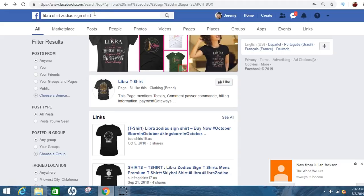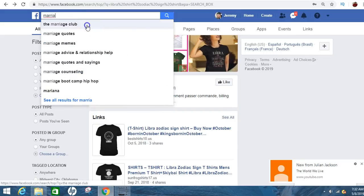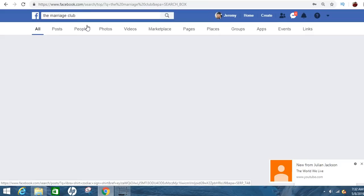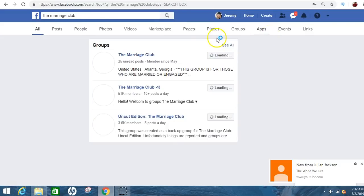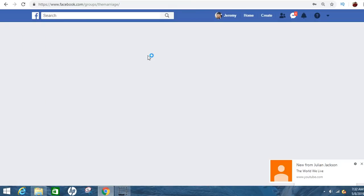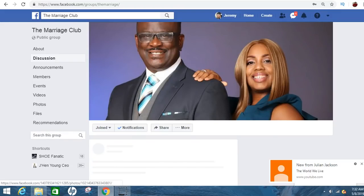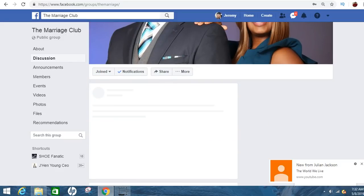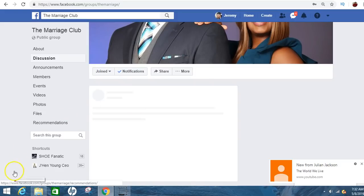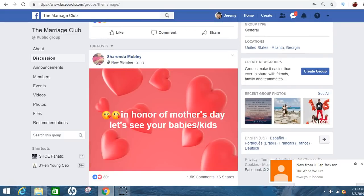I'll give you guys some free game real quick. My wife added me to this marriage group on Facebook, and literally everything in here goes viral. This group has around 600,000 members in it. If you create a marriage shirt in here, oh my God. I think I'm going to do it and do a case study because the stuff people are doing in here is just crazy.